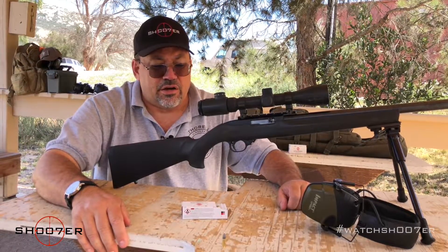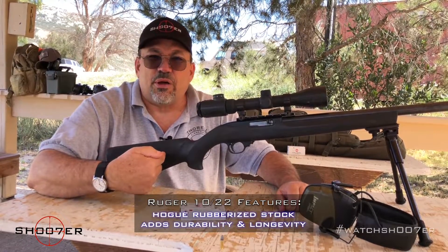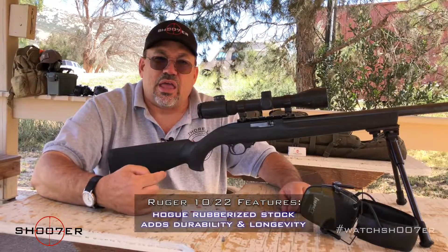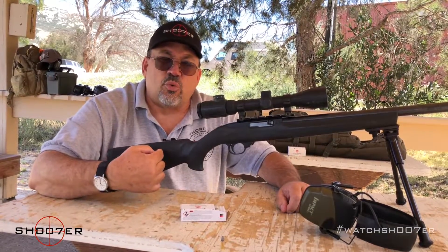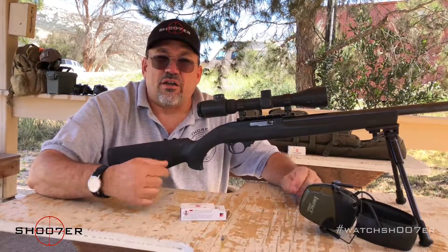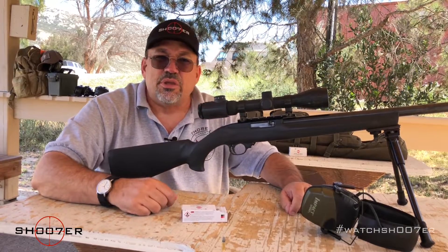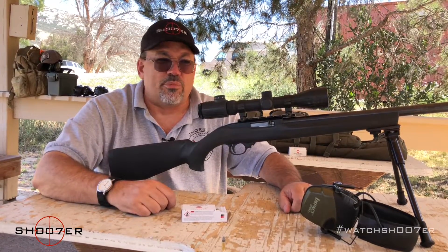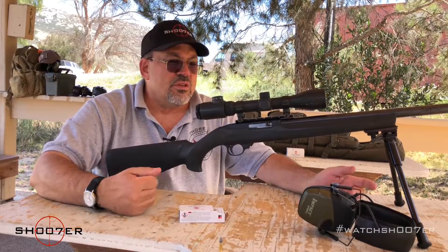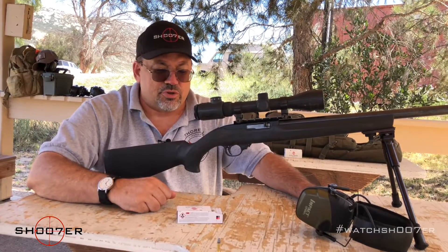The way this is set up, it has a Hogue rubberized stock. If it gets bumped around, you don't have to worry about nicks and scratches on a nice wood stock. By having a composite stock like this, you never have to worry about warpage when coming in and out of different humidity levels, so it's going to give you good consistent shots because it's a consistent product that's never going to warp. It's also set up with a bipod, and because this particular 10-22 is basically a bench rifle, it's really optimized when you put a bipod or some sort of rest on it.